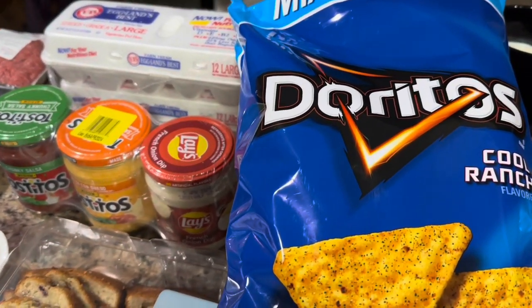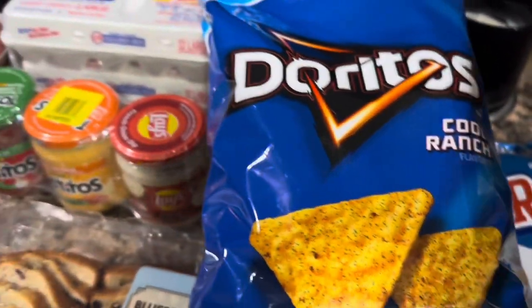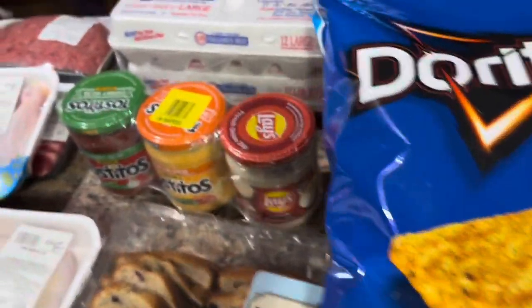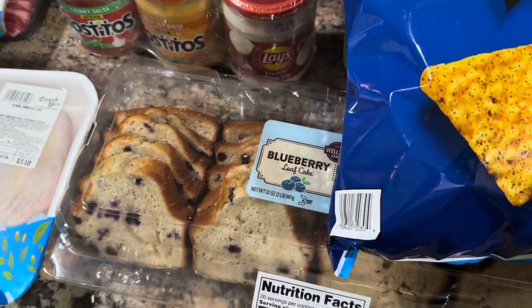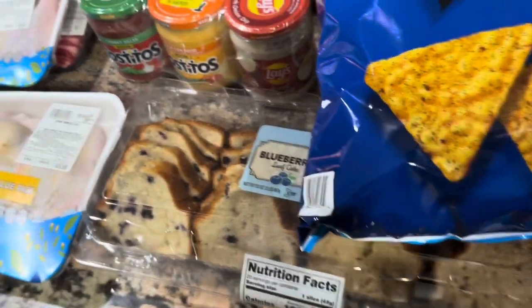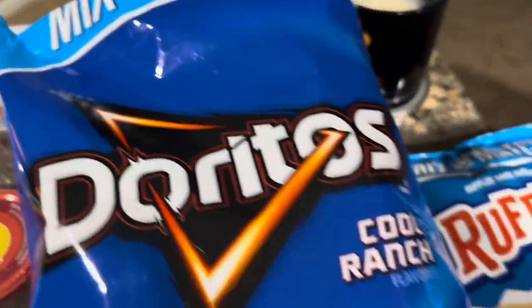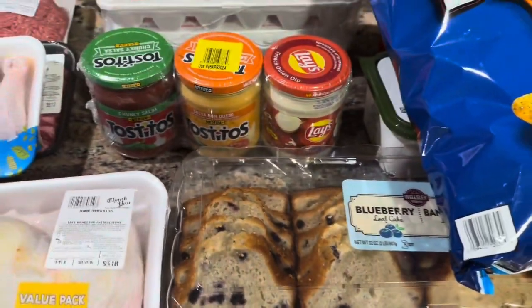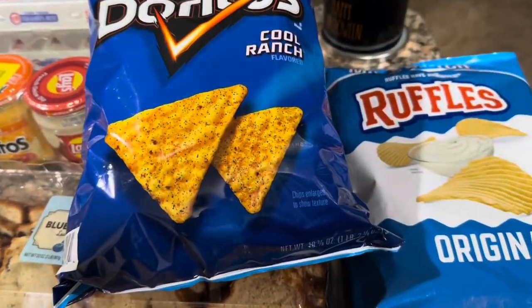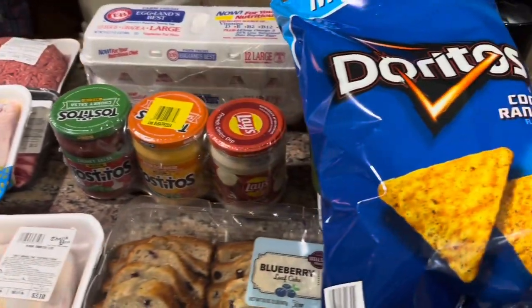So we spent basically about a hundred dollars at BJ's, and then at Harvest Fair it was thirteen dollars. So about a hundred dollars at BJ's and thirteen dollars at Harvest Fair for all of it, plus two 40-count packs of water. All right, you guys, I hope you are staying safe and staying blessed. Lady C has got to go - just wanted to show you this quick haul. Bye bye now!